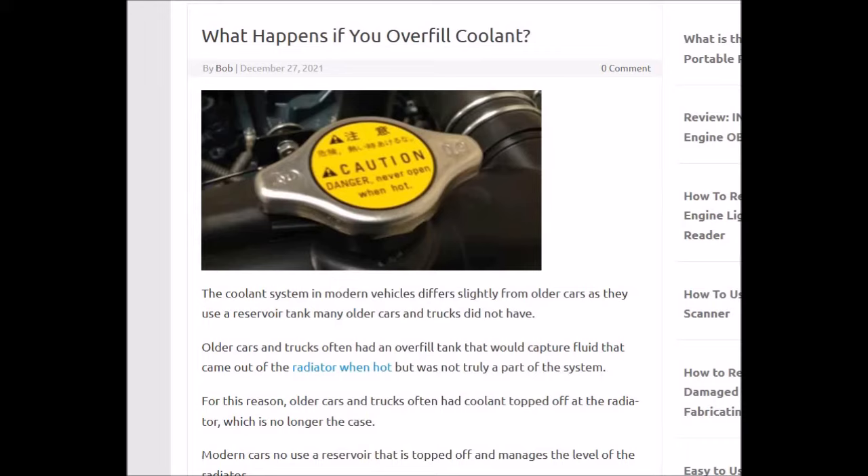When the vehicle gets hot, if the pressure gets too high, then it's going to open and let some fluid blow out. So can this damage anything when the fluid blows out?